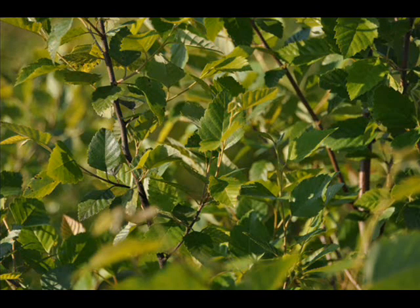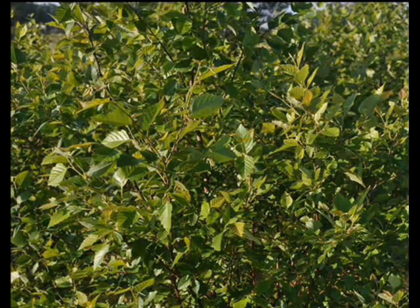Unlike other birch trees, this cultivar is resistant to the bronze birch borer, which makes it very attractive for landscapes. The tree, when grown with multiple leaders, usually does not suffer major deer damage.